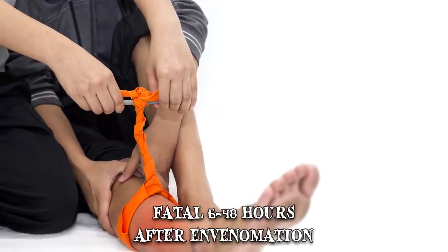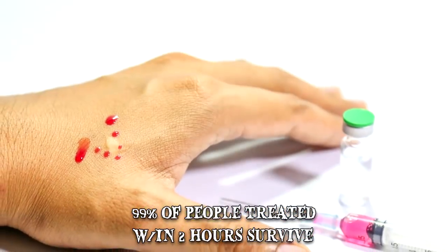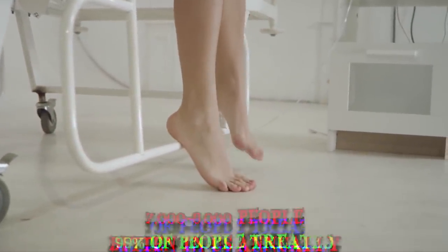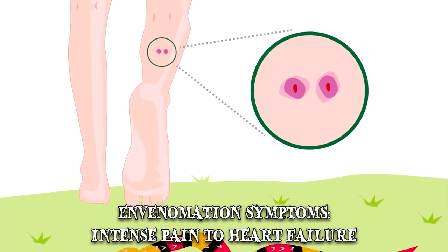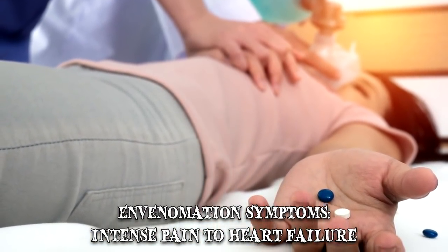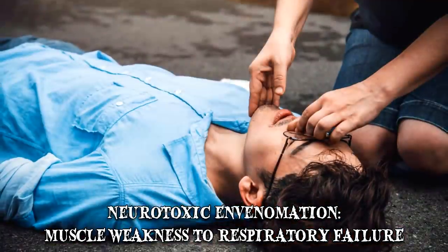A rattlesnake bite can be fatal between 6 and 48 hours after envenomation. Survival depends on the time that passes between the bite and treatment. Ninety-nine percent of people treated with antivenom within the first two hours have survived. Nevertheless, out of the 7 to 8 thousand people bitten in the U.S. each year, there are around five fatalities. Envenomation symptoms include intense pain at the site of the bite, swelling, anxiety, weakness, nausea and vomiting, hemorrhaging, and ultimately heart failure. Neurotoxic envenomation can cause skeletal muscle weakness, difficulty swallowing and speaking, difficulty breathing, vision problems, and respiratory failure.